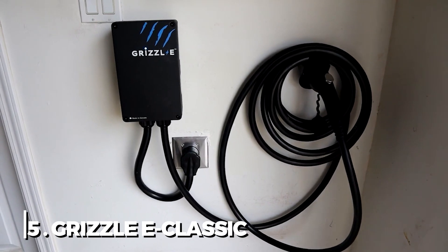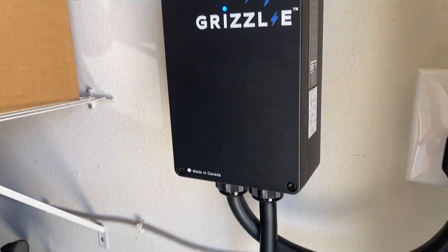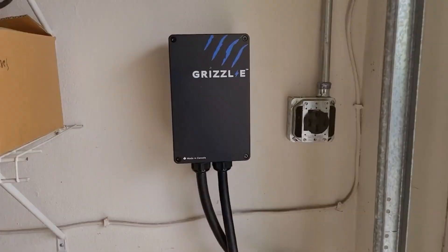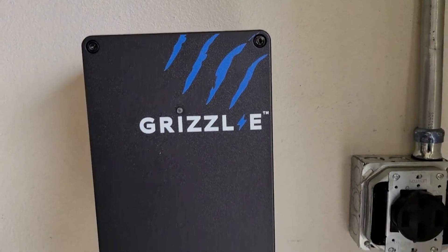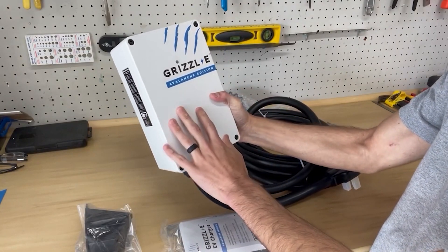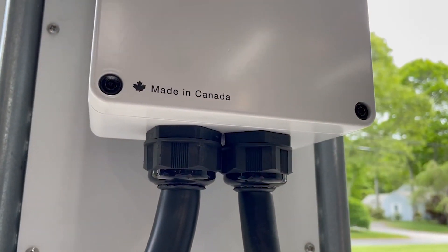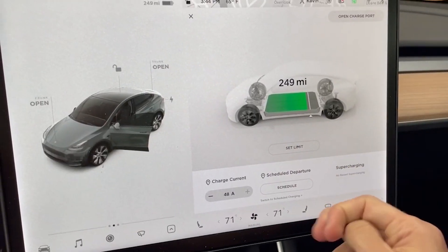5. Grizzle E-Classic. This practical black box has a large maple leaf and a Made in Canada label on the front, with a white alternative available. The vivid blue streaks that resemble bear claw marks reveal a lot about the business that created this straightforward charger. To utilize its full capacity, a 40-amp circuit is required, but it can also be set up to charge at slower rates.